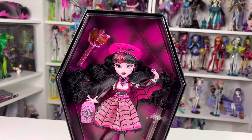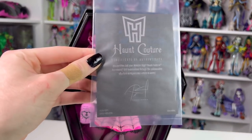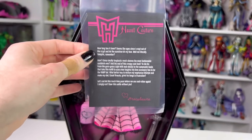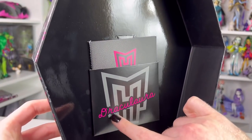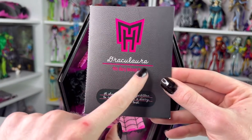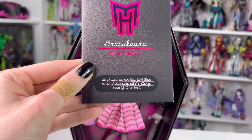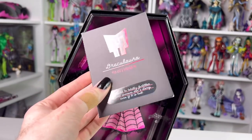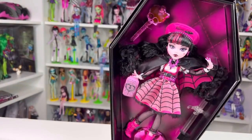When you first open Draculaura you're greeted with a certificate of authenticity - it says Haunt Couture, and if you flip it around it gives you some insight into her diary. The diary is on the lid in a little pocket - it says Draculaura and 'this diary belongs to.' Her diary says it should be totally forbidden to read someone else's diary even if it was lost. We'll get into her diary at the end like with Frankie's.